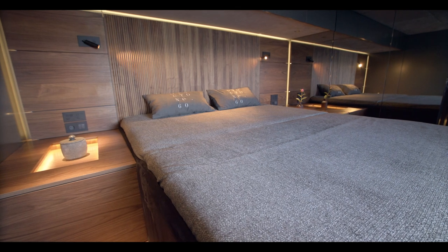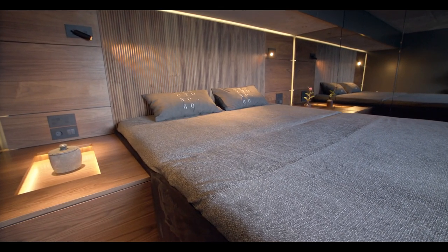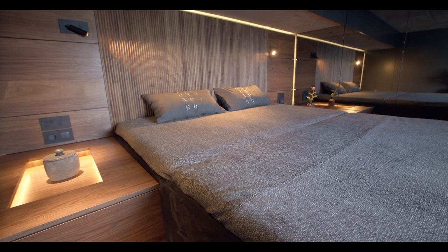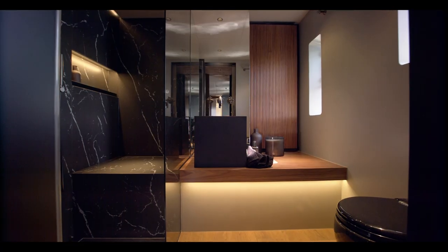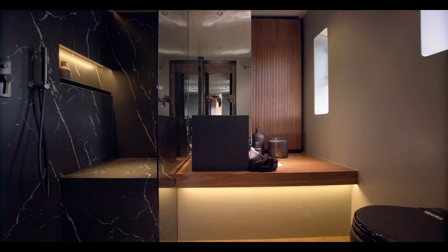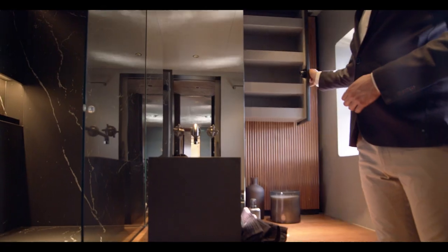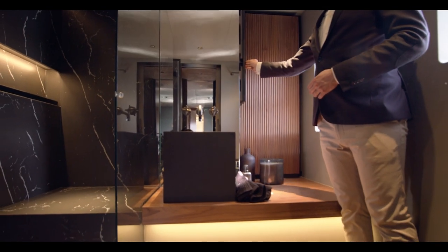Port side of the main deck is Auductone 60's master suite. With a king size bed, the owner's suite boasts a supreme level of comfort. The ensuite bathroom offers generous space, a walk-in rainfall shower, and a contemporary design reflecting Auductone's unique style.